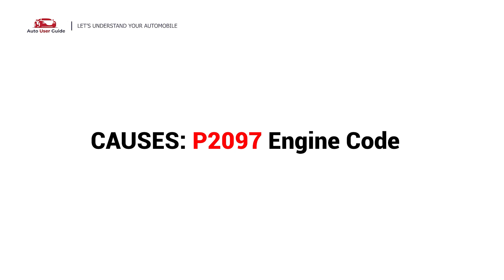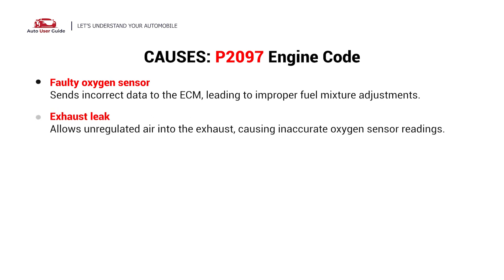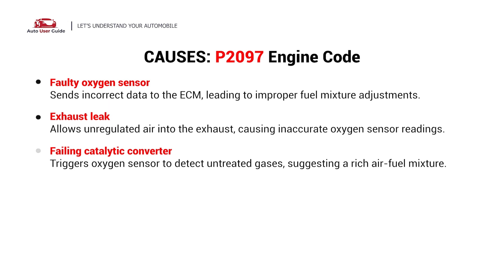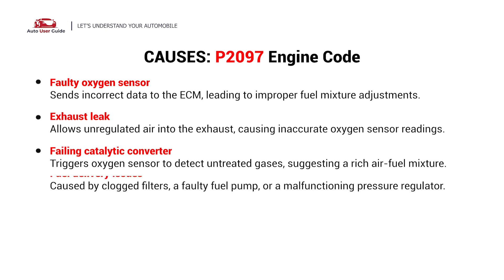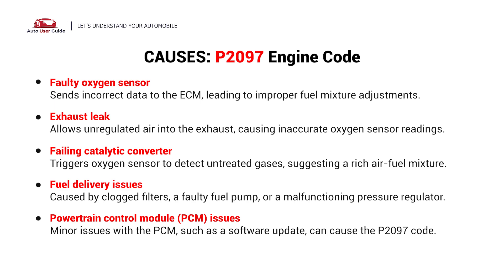So, what causes this imbalance? Here are the most common culprits. This error can be caused by a faulty oxygen sensor, exhaust leak, failing catalytic converter, fuel delivery issues, or powertrain control module issues.